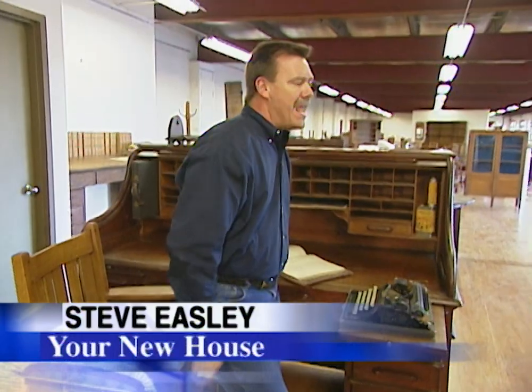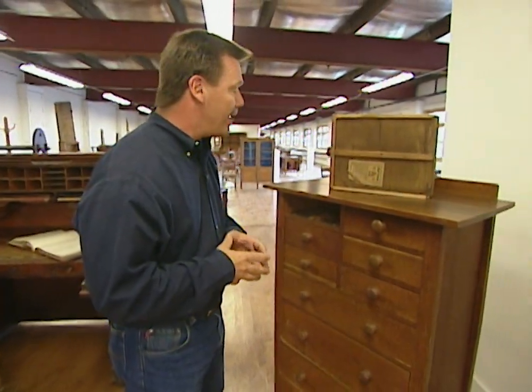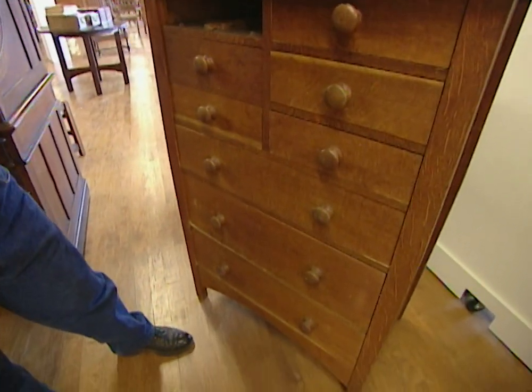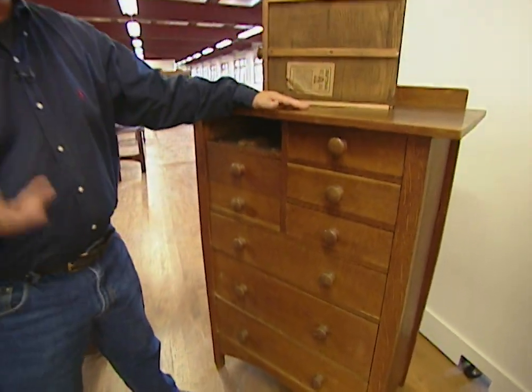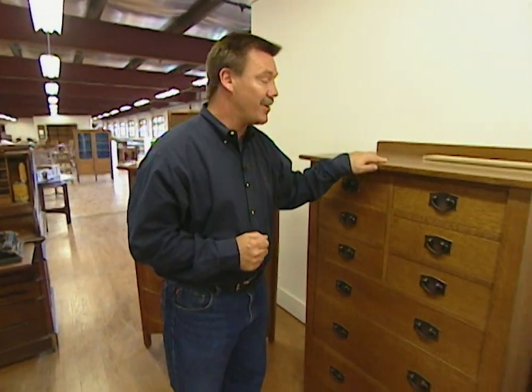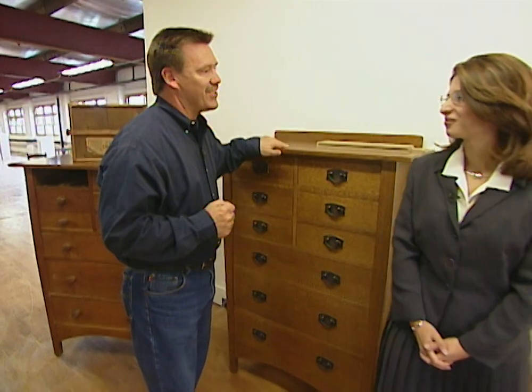Did you know there's a resurgence in popularity of a furniture design created over 100 years ago? It was called the Arts and Crafts movement — a simpler, less ornate answer to Victorian style furniture. This chest of drawers is a Mission or Craftsman style piece made over 100 years ago, and this one was made just this year. I'm with Carolyn Oddy of the Stickley Furniture Company, and she's going to tell us why Craftsman or Mission style furniture has endured so well.